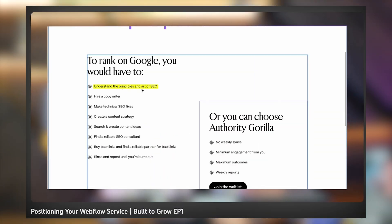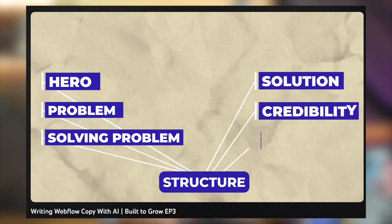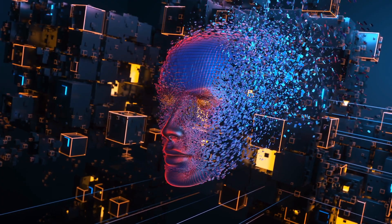In the past episodes of the Build to Grow series, we've been covering how to position, how to price, and how to write copy for your next business idea. And now it's time to go ahead and transition this slab of text into a beautifully looking design for Authority Guerrilla. We're going to be adding a touch of AI and identifying how we can use it in our process to make sure we can go live in two weeks or less.